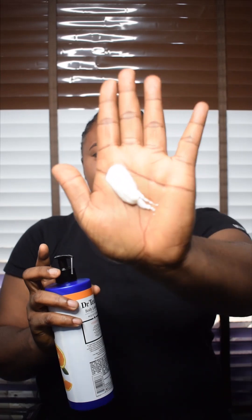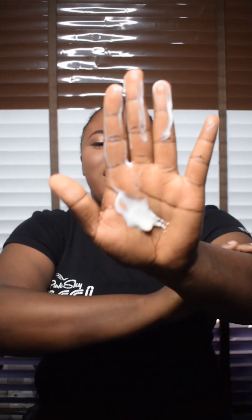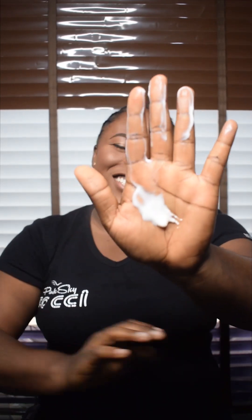So this is how the lotion is — I hope you can see my hand. I'm going to apply it on my body so you can see how it is. One thing I like about this lotion is the scent. I don't know how to explain it, but it's soothing to me. I love how it smells. I'm applying it on my skin so you can see.